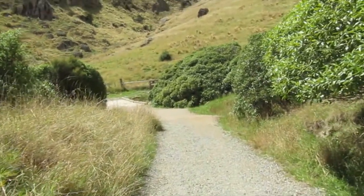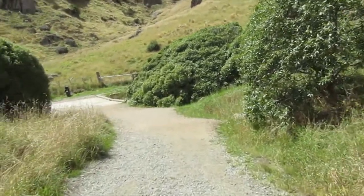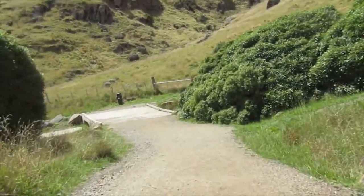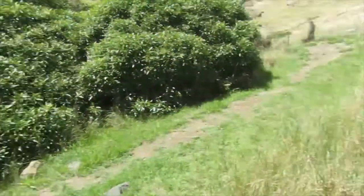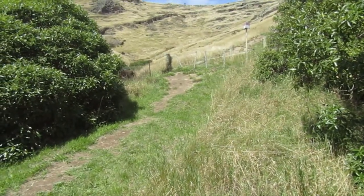During the Christchurch earthquakes, a whole lot of big boulders rolled down the hillsides around here. One person actually got killed. So the tracks were all closed for a long time.